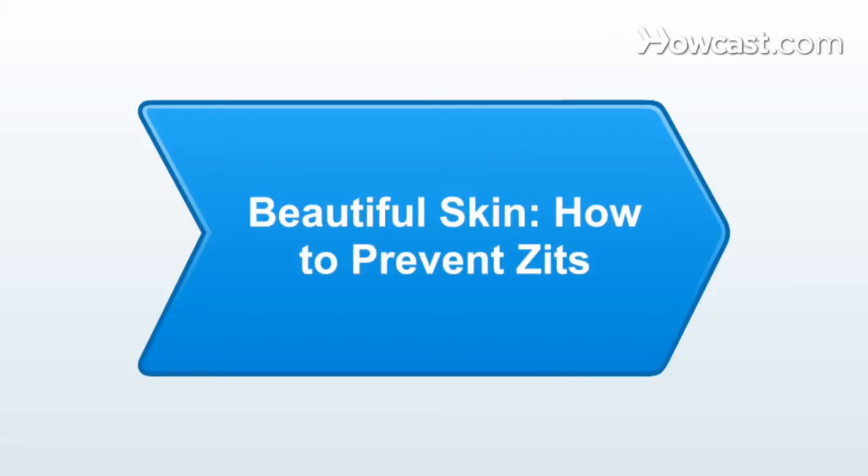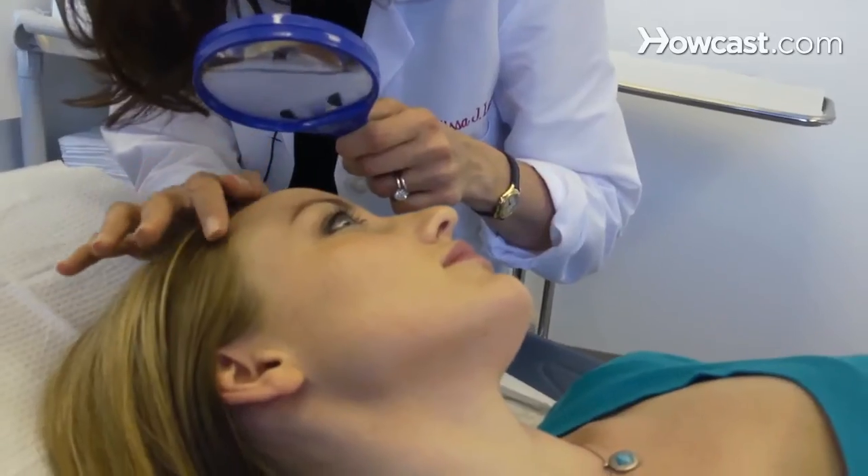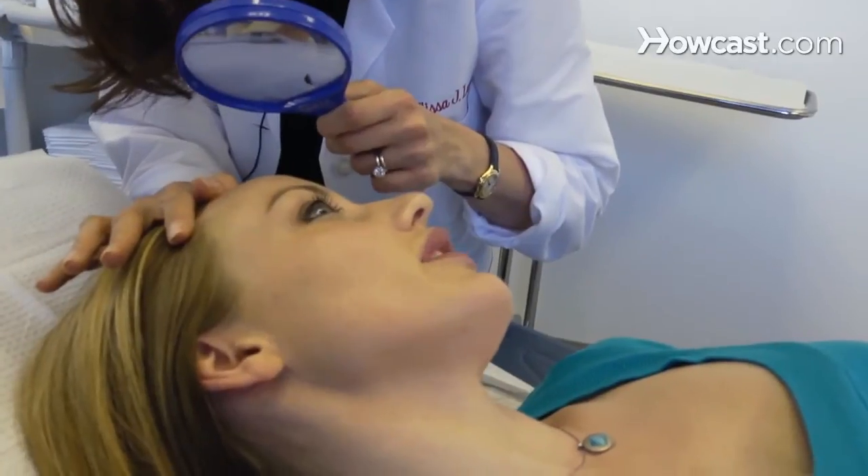So today we're going to talk about skin care. Some acne is unavoidable. Acne lots of times is caused by hormones, and everybody knows that hormones can go up and down depending on your age, the time of the month, and for a variety of other factors. So at times acne is just a part of life. But there are some things that you can do to minimize the amount of acne you get.